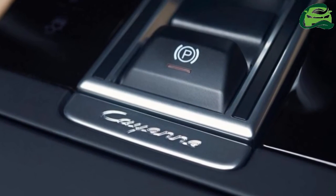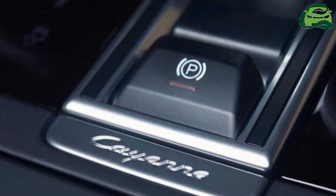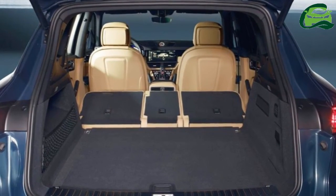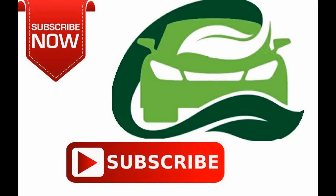The Cayenne is set to make its official debut in Frankfurt next month, but details about the new third-gen SUV should be out when the wraps come off tomorrow.